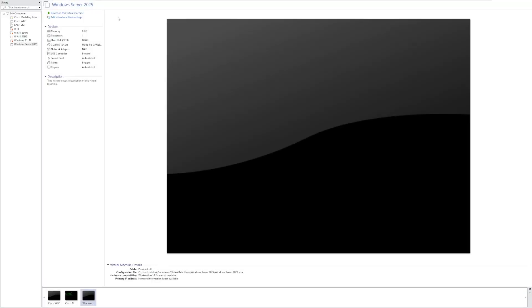Hey guys, it's Bub here. In this video, we're doing something a little different than we typically do. We're taking a look at the next version of Windows Server — Windows Server vNext, or Windows Server 2025. This is a look into the future of what Windows Server could look like.